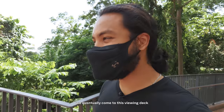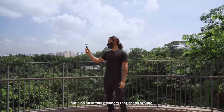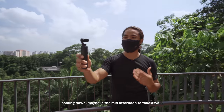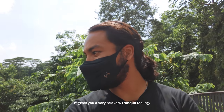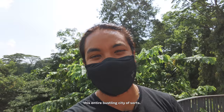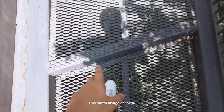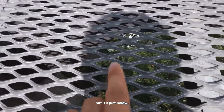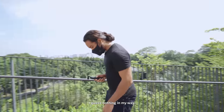Continuing along the pathway we come to this viewing deck with an incredible view — not just of the highway but of all the surrounding greenery. I can imagine walking here in the mid-afternoon when the sun isn't too high; it gives a very relaxed, tranquil feeling, almost like being on top of the entire bustling city. At some point the wooden path breaks into a metal bridge of sorts. You get a slight sense of vertigo because the multi-storey car park is just below — I don't think I've ever been this close to one with nothing in my way.